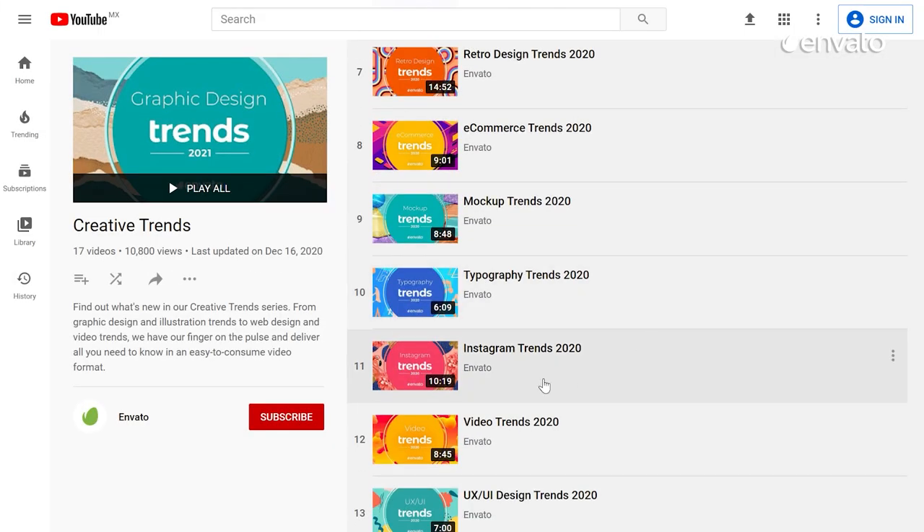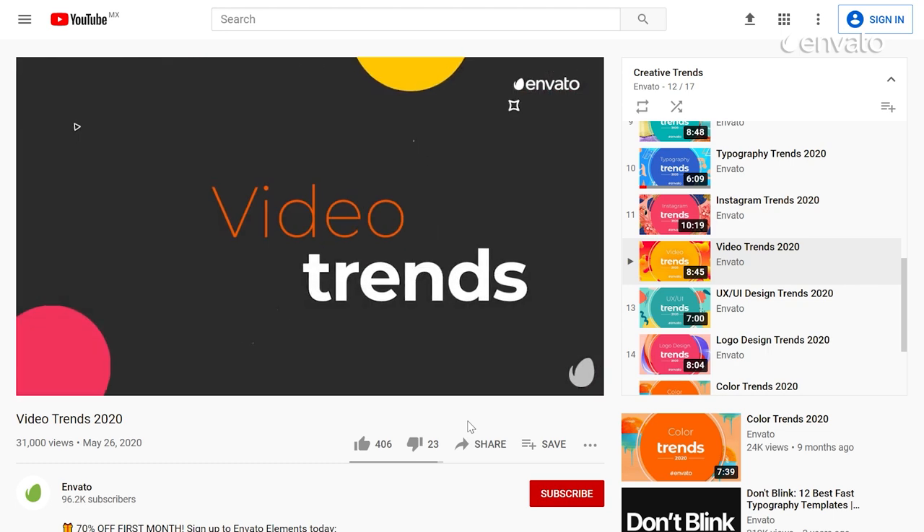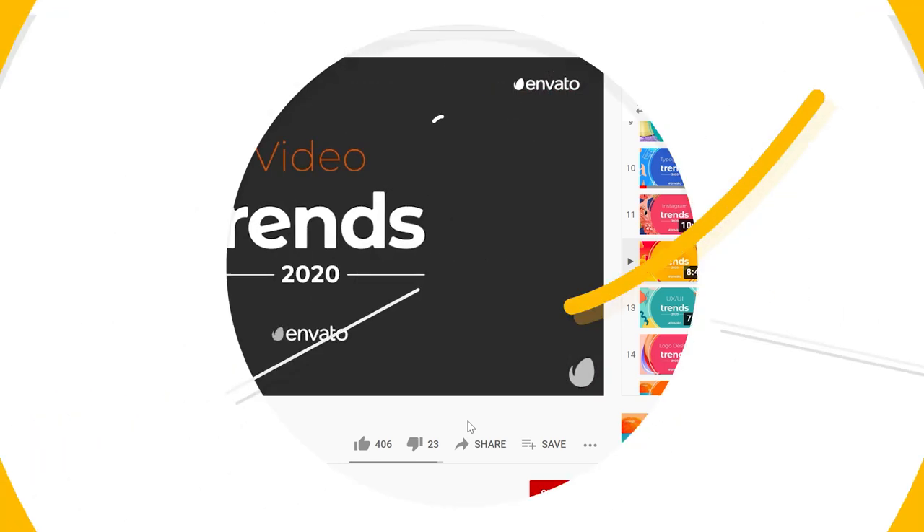Live video has been popular for a while now and also appeared in our 2020 Roundup of the Top Video Trends. Check that video out next via the link below.